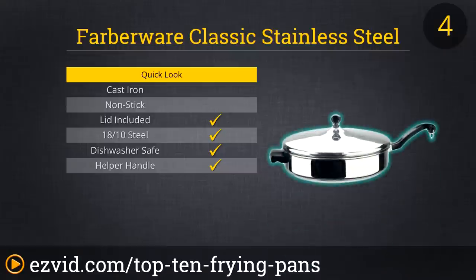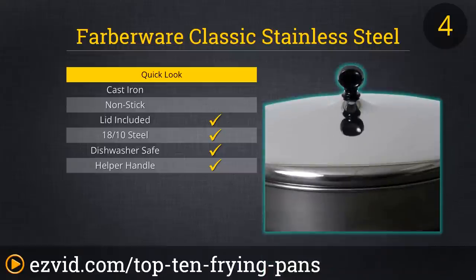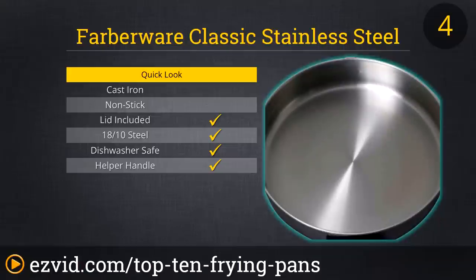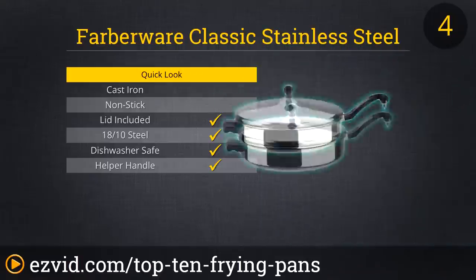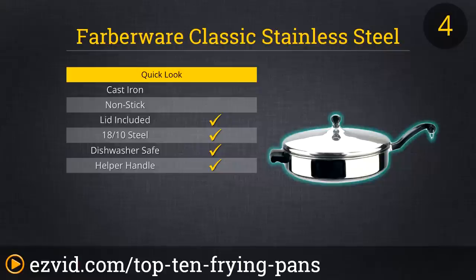At number 4, the Farberware Classic Stainless Steel Covered Frying Pan. Remember that one pan that your mom cooked with for your entire childhood? Well, it was probably a Farberware, a product known for its longevity and dependability. These lifers are made of heavy stainless steel, polished to a mirror finish, complete with a steel-covered aluminum core designed for quick, even heating. Its handles stay cool on the stovetop, and the pan can take oven temperatures of up to 350 degrees. Its main drawback is that it isn't non-stick, but the fact that it could last longer than you do more than makes up for it.